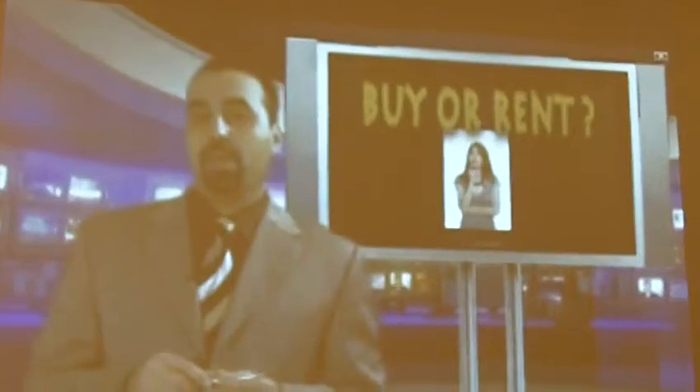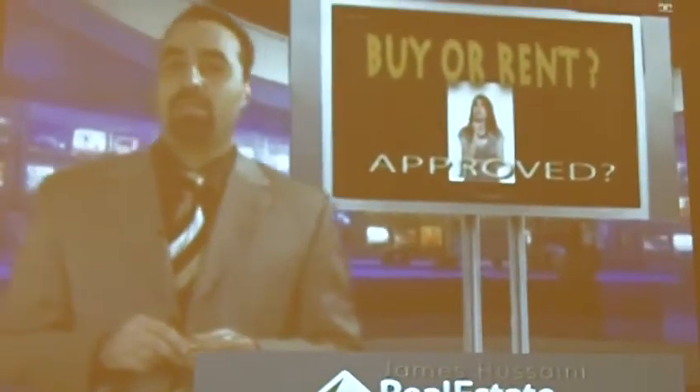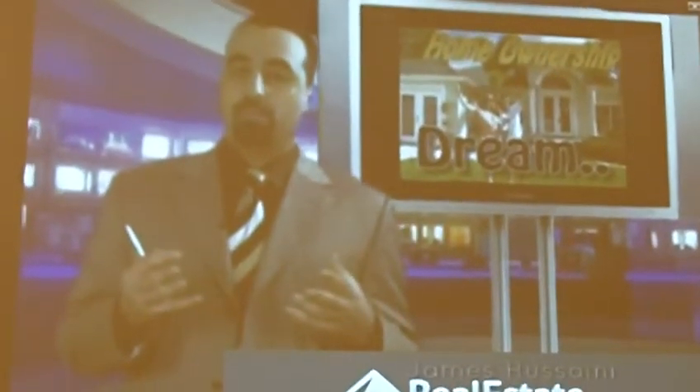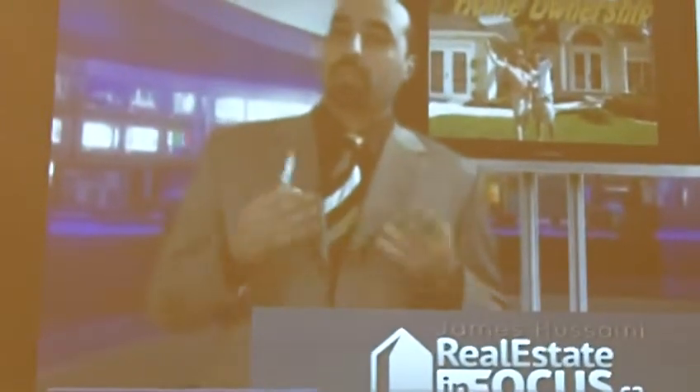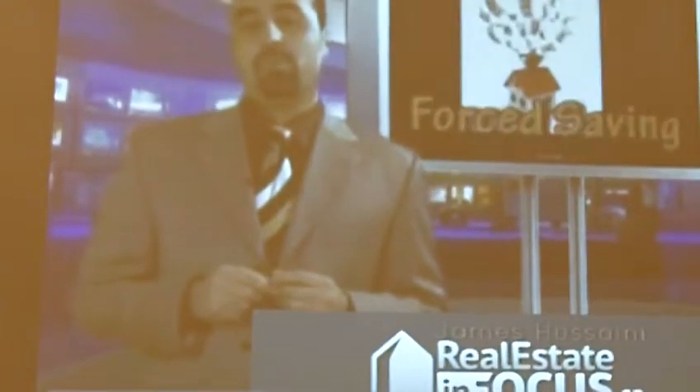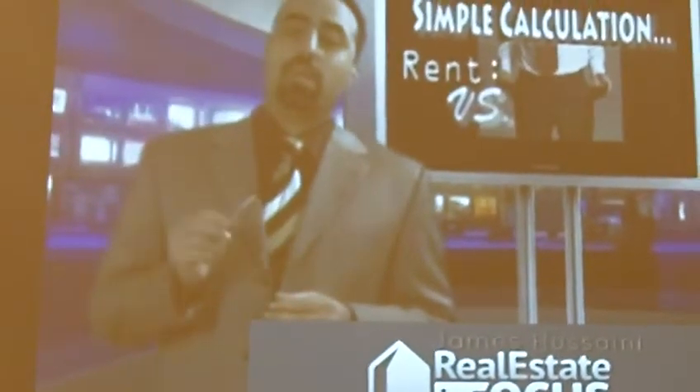Before answering whether you should buy, you have to find out if your financing is approved. Let's assume you are approved — we buy a home for many different reasons: it's our dream, it gives a sense of security, independence, and freedom, and it can be an investment because it appreciates. There are no capital gains taxes on your principal residence. For me, the most convincing reason to buy a house is that it will force you to save money for your retirement.